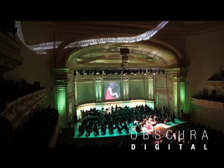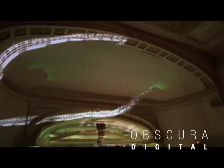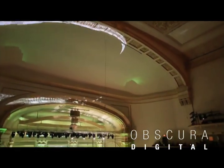Much like artisans of the past were commissioned to paint murals and frescoes, Obscura's 21st century combination of technology and pixels is nothing short of breathtaking.